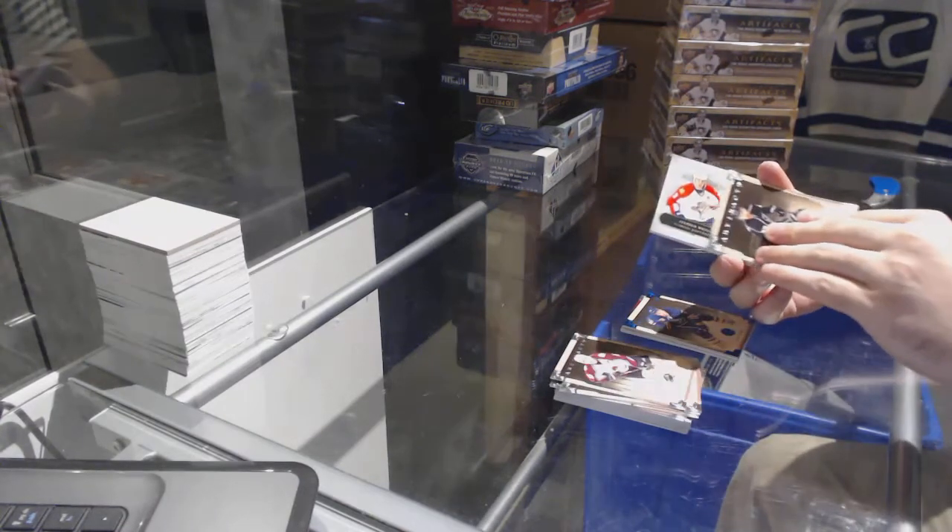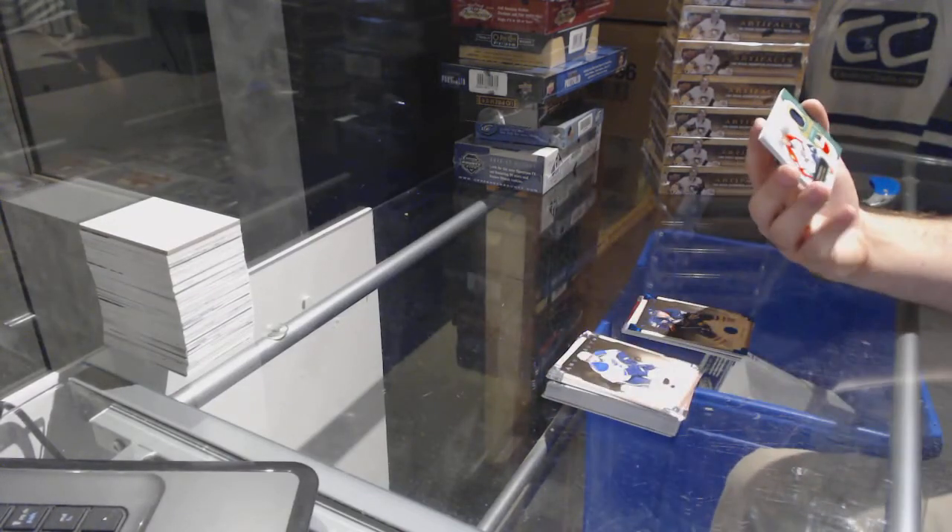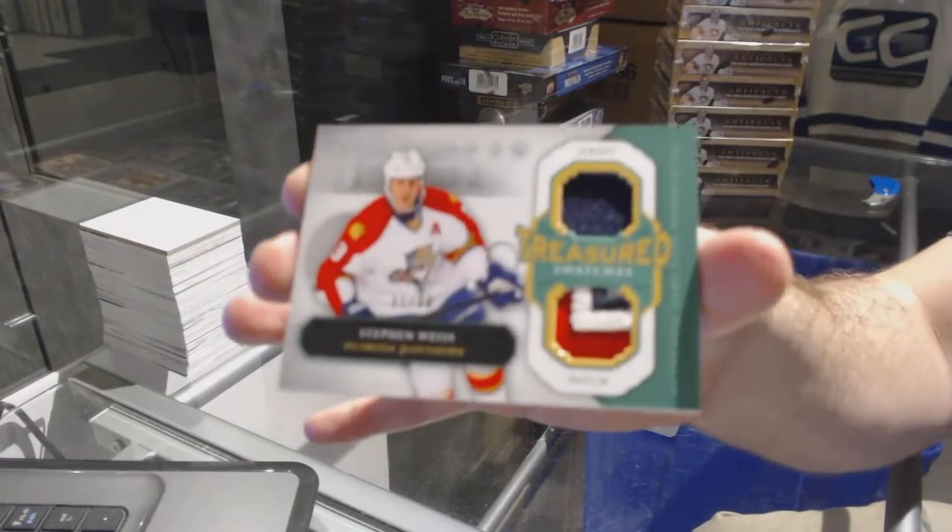For the Florida Panthers, treasured swatches, number 36, Steven Weiss.